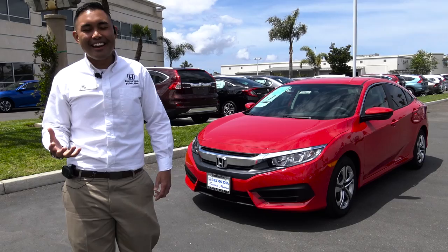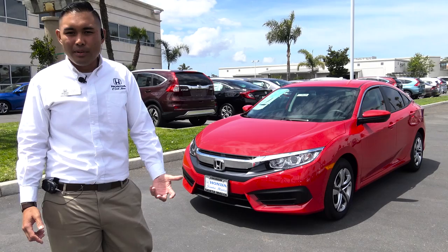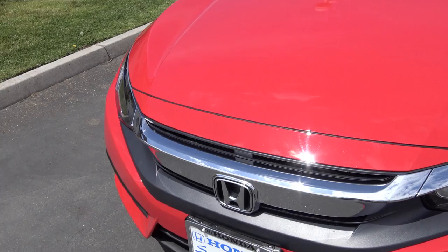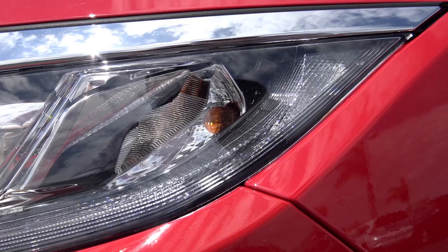Let's start with the redesign of the Civic. This is indeed the 10th generation for the Honda Civic. As the 9th generation was coming out, the designers definitely wanted to start from the ground up, and they definitely accomplished a great style. The lines on this car lead your eye around the car, they connect, and I really like this flat hood. I love what they did with the wraparound chrome with the headlights. You do get LED daytime running lights.